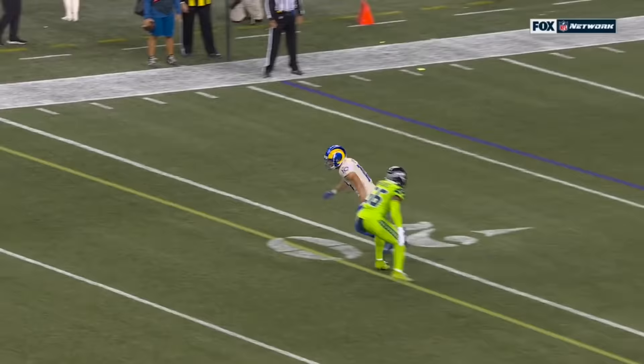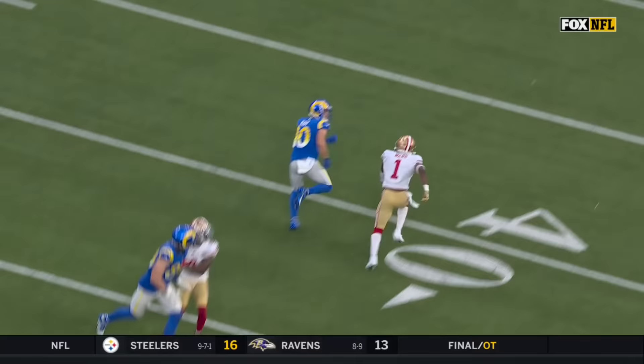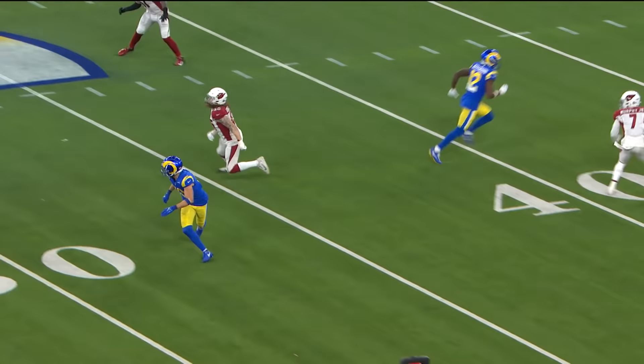Brooks is able to get his hands on it, but Kupp is just turning around as the ball is landing there. When you play leverage coverage on him and it's not double coverage, he's just going to run away from your leverage. You see Byron Murphy — Kupp pressed on the outside with all kinds of field to work with, and he makes a play over Jimmy.